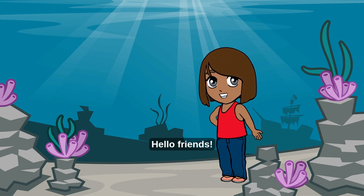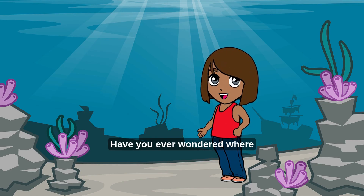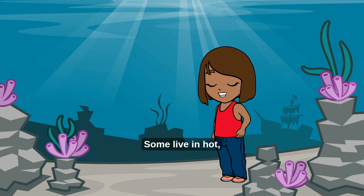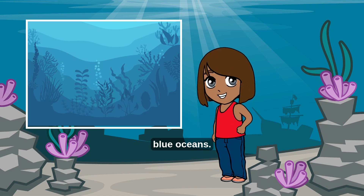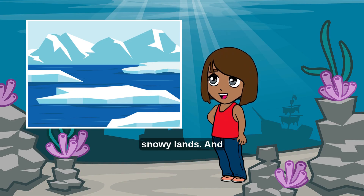Hello friends, welcome to the world of animals! Have you ever wondered where animals live? Some live in hot sandy deserts, some in deep blue oceans, some in cold snowy lands.